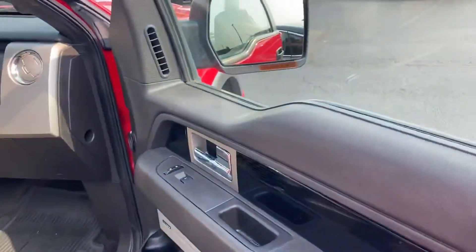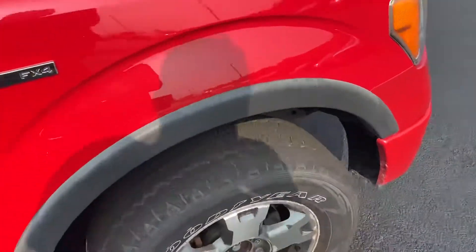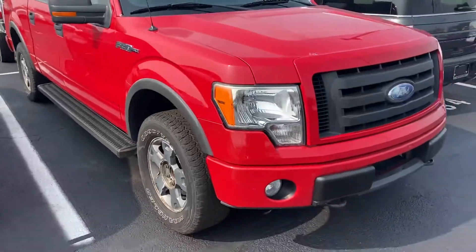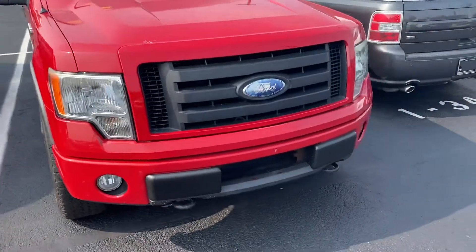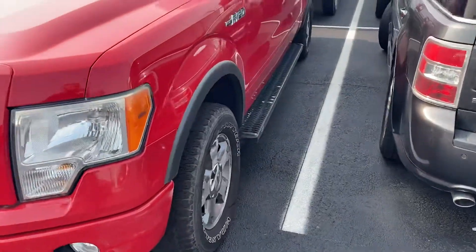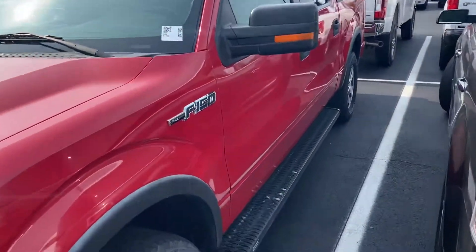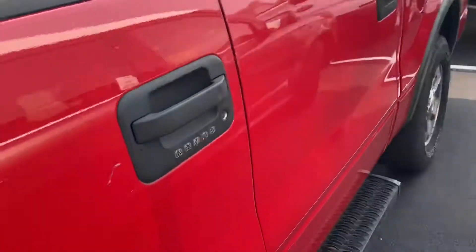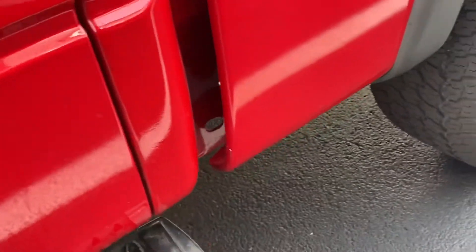It's a pretty good looking truck so far from what I see. Great Carfax, running boards. A lot of times some of these older F-150s would have the cab corners rusted out — this one does not have that going on on either side.